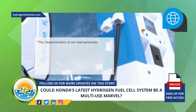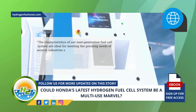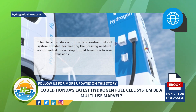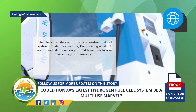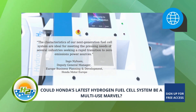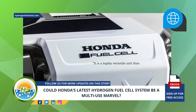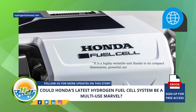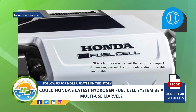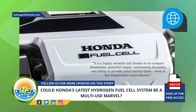"The characteristics of our next-generation fuel cell system are ideal for meeting the pressing needs of several industries seeking a rapid transition to zero-emissions power sources," explained Ingo Nyhues, Deputy General Manager, Europe Business Planning and Development, Honda Motor Europe. "It is a highly versatile unit thanks to its compact dimensions, powerful output, outstanding durability, and ability to provide quick start-up times even in low-temperature environments."